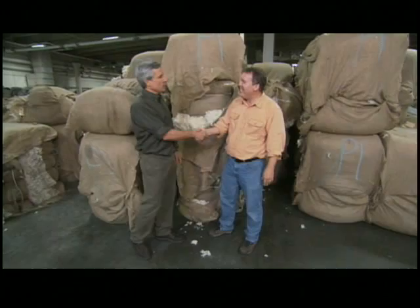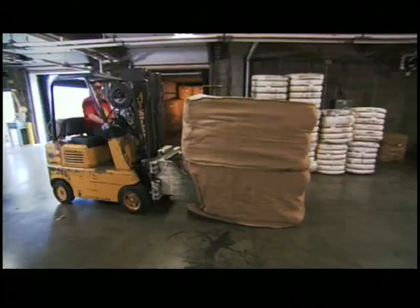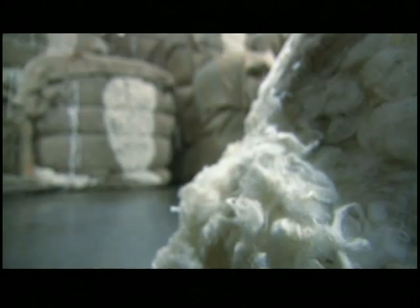Welcome to Pendleton Wool & Mills in Washougal, Washington. The first thing they do with a fresh batch of wool is dye it into one of thousands of colors they use in their fabrics.